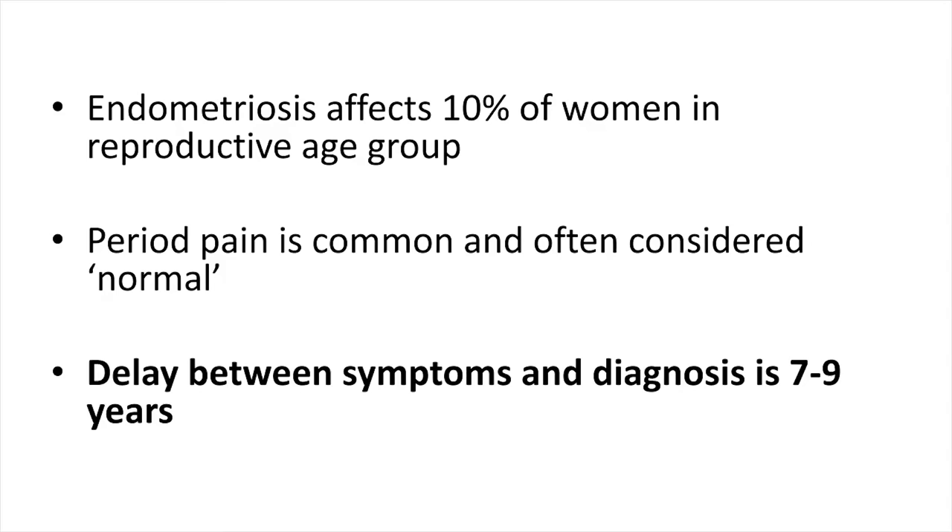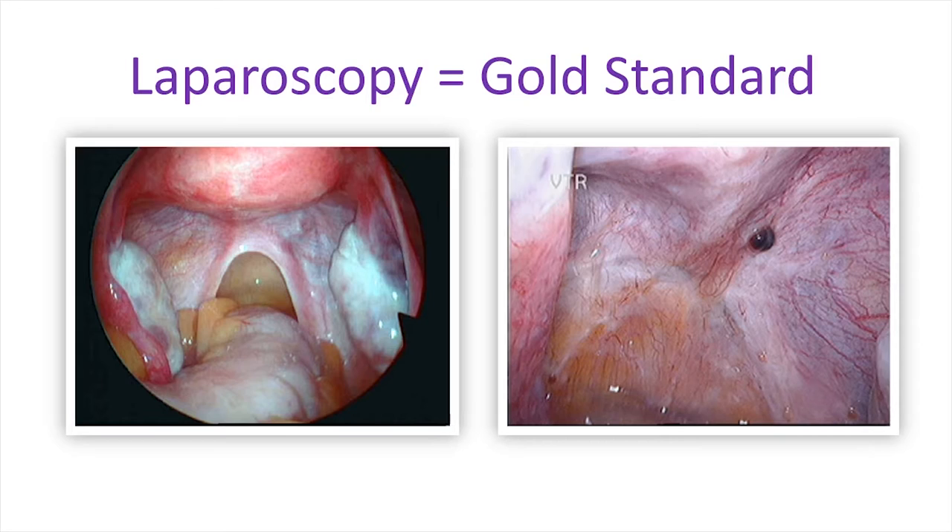Endometriosis is a very common condition. It affects about 10% of women in the reproductive age group. The problem is that period pain is even more common and is often considered normal. It is not surprising that there has been a reported significant delay between symptoms and diagnosis — that can be 7 to 9 years. Endometriosis can really only be diagnosed with certainty by doing an invasive test, a laparoscopy, which is the gold standard of diagnosis and can diagnose all forms of endometriosis.